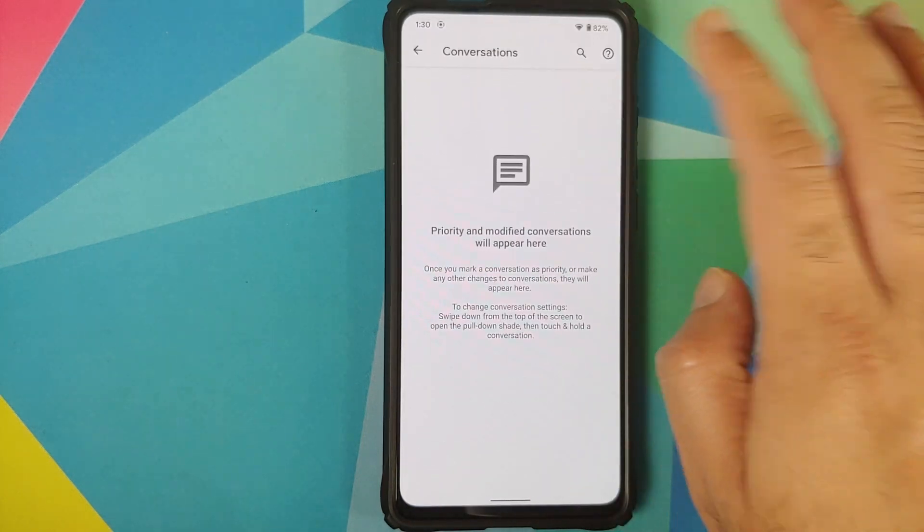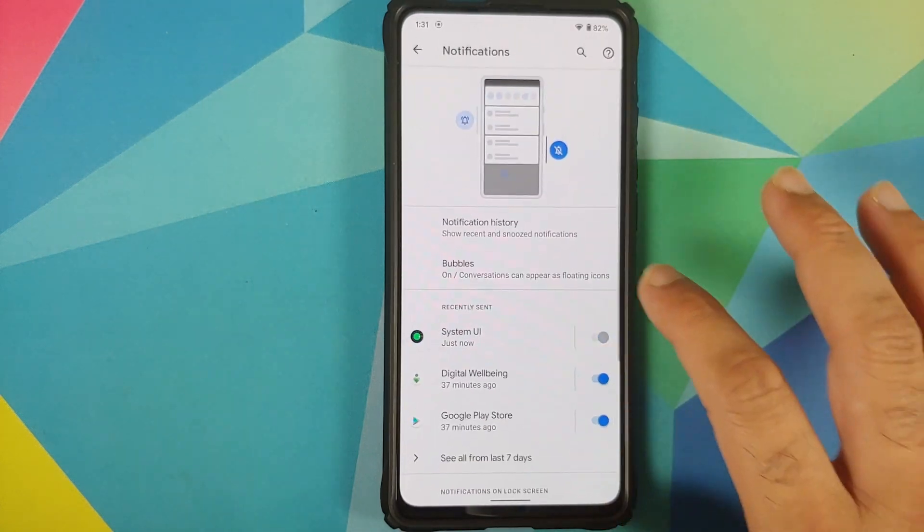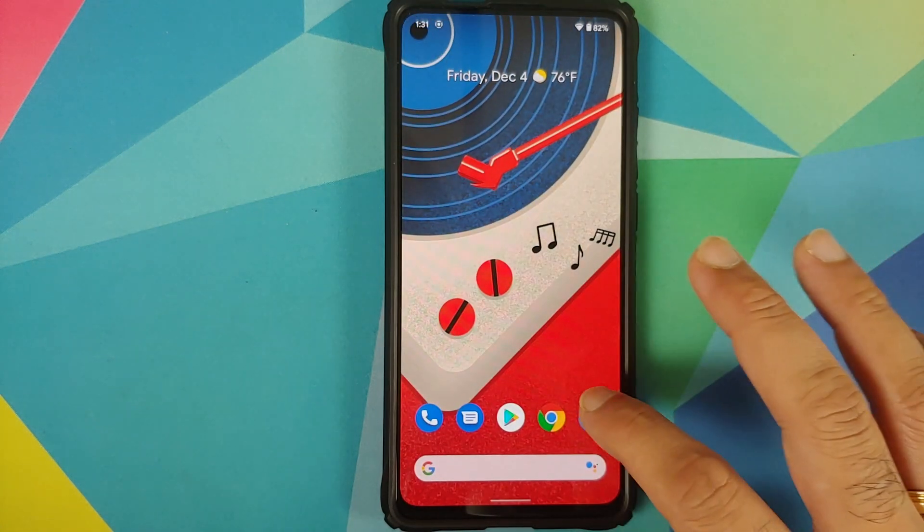Go into conversations and you do have priority conversations baked in. Go into notifications — notification history is there. You can also enable bubbles if you want.